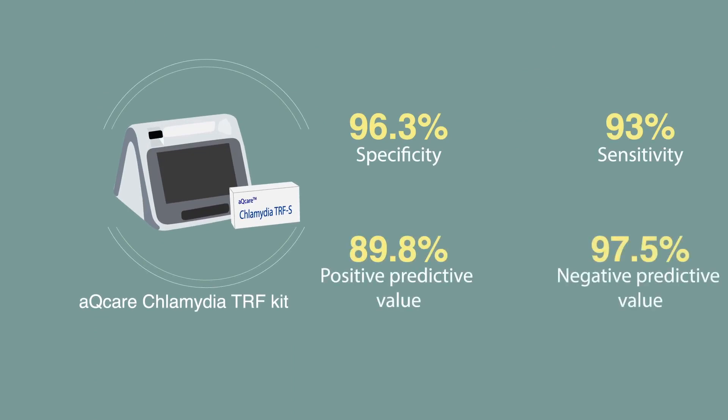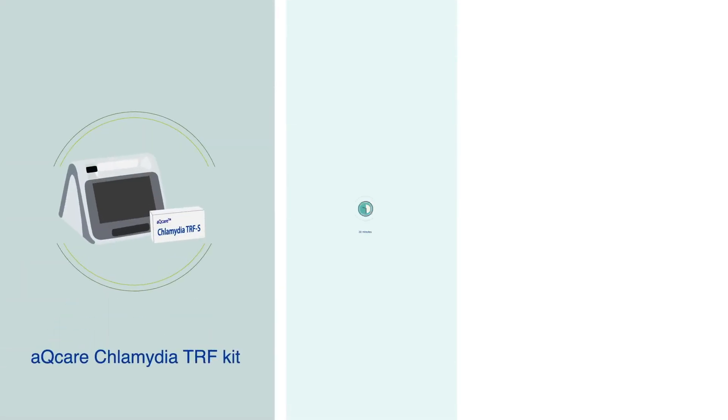These values are much higher than those of other POC tests currently available. The assay also only takes 30 minutes, which allows patients to be treated without any diagnostic delay.